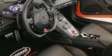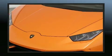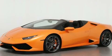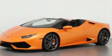Top features include air conditioning, leather upholstery, a tachometer, a power seat, automatic dimming door mirrors, a power convertible roof, and more.